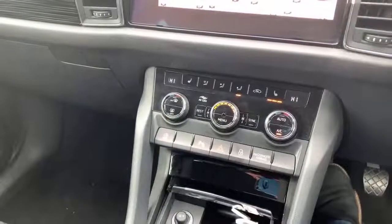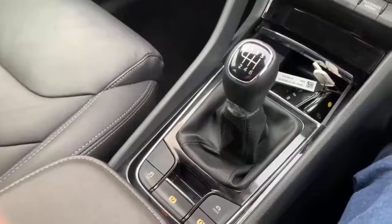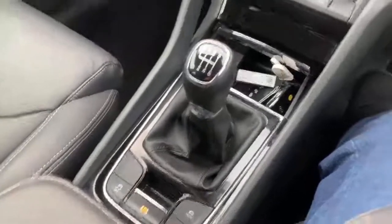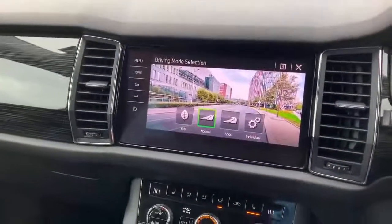Dual zone air conditioning. And a six speed gearbox with drive mode selection, so you've got the choice of eco, normal, sport, or an individual setting.